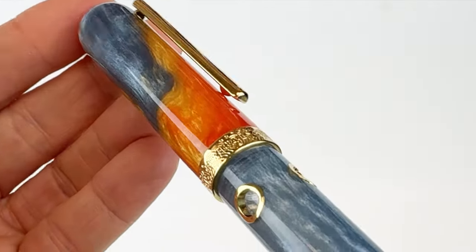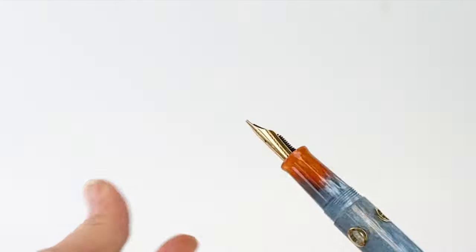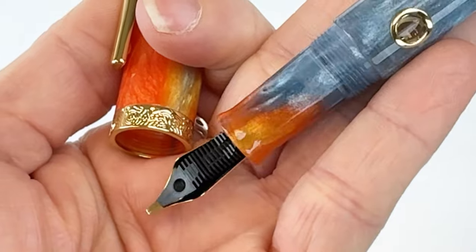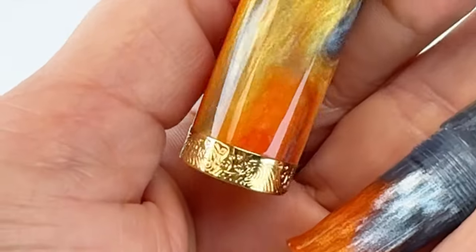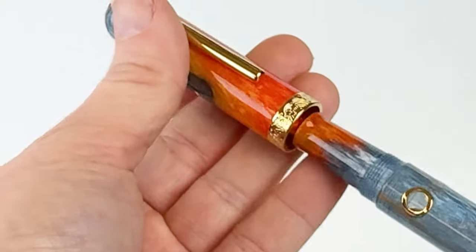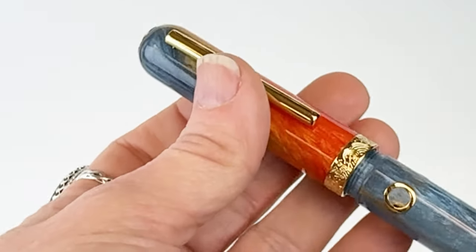This fountain pen is equipped with a stainless steel number six fountain pen nib that is handcrafted in-house by Navalar. These nibs are praised by fountain pen enthusiasts for their exceptional smoothness and consistent performance from the moment the pen touches the paper.